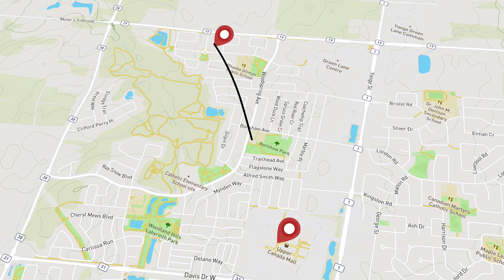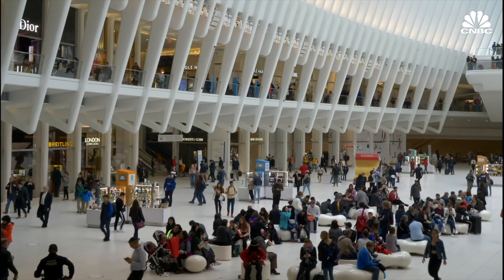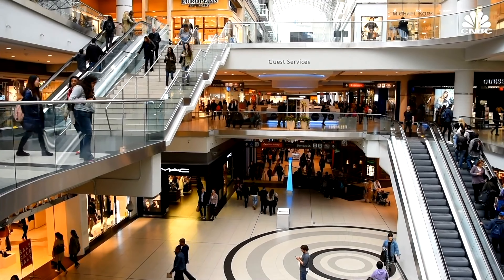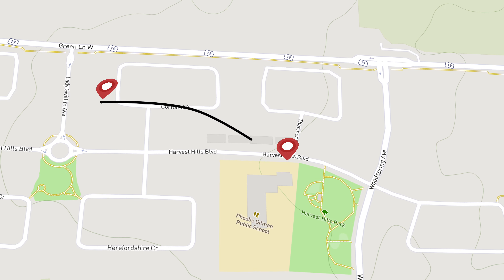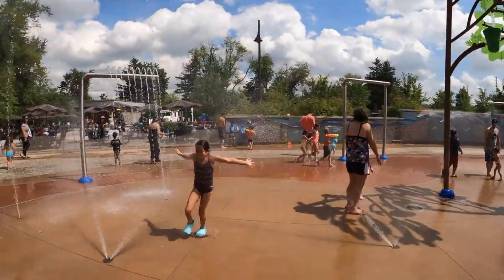22 Courtland is located just minutes away from one of Ontario's biggest and premier malls, Upper Canada. The mall features nearly one million square feet of retail space. 22 Courtland is also just steps away from Phoebe Gilman Public School, with family-friendly amenities nearby such as a water playground and park.